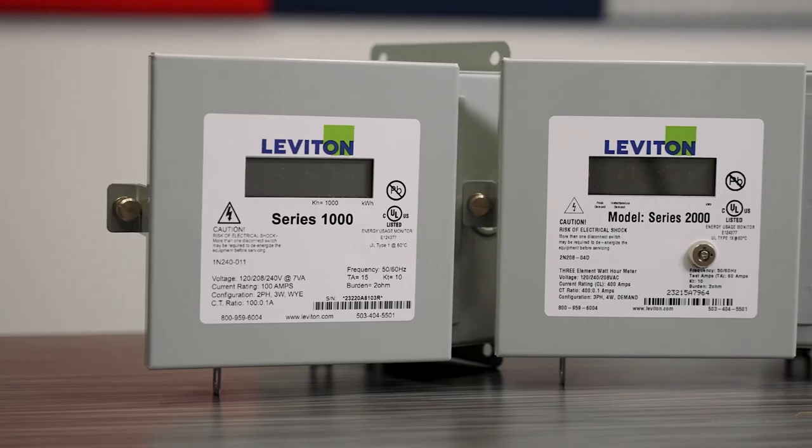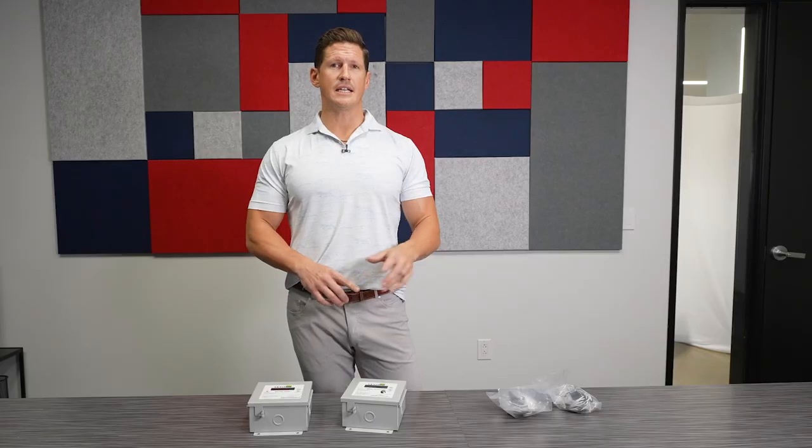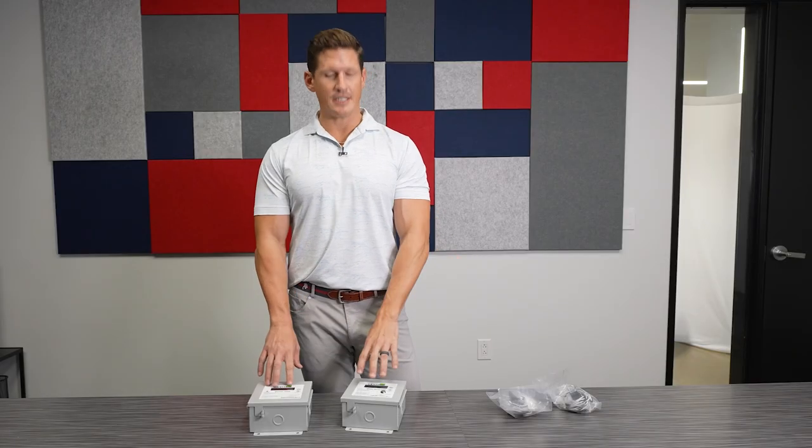If you're working in multifamily apartment complexes, retail spaces, office buildings, or even some industrial applications, this is the product for you. For all your sub-metering needs, call Lone Star Electric Supply.